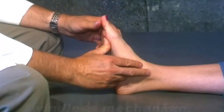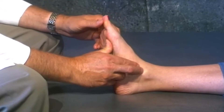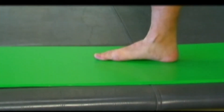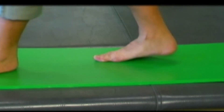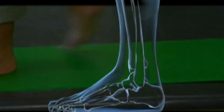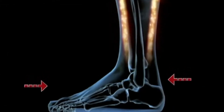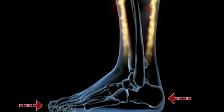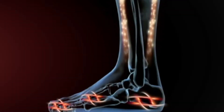Most people have a condition where the motion of the big toe joint is limited, not allowing the foot to stabilize as the foot propels forward. This means that the foot is unstable going into propulsion. This is an inefficient method of walking and requires stabilization from the leg muscles in an attempt to stabilize the foot structure. This can lead to a considerable amount of discomfort and fatigue.